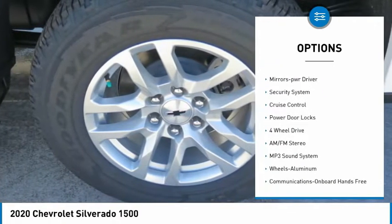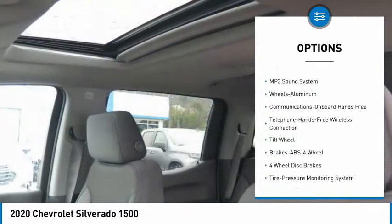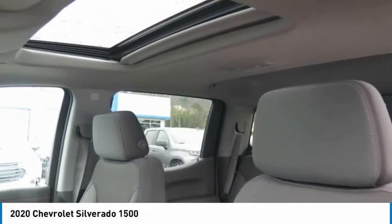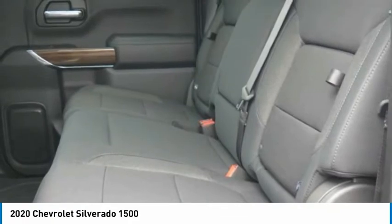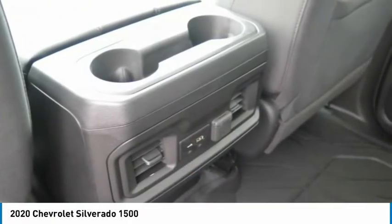Daytime running lights, remote keyless entry, fog lights, mirror memory, security system, cruise control, and power door locks. This beauty will make even your house keys jealous — drive it today.